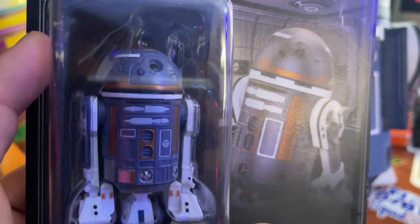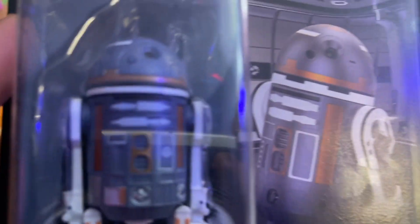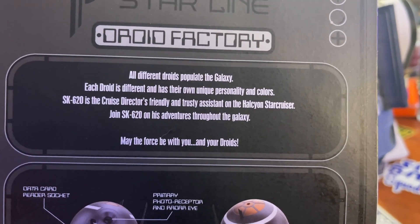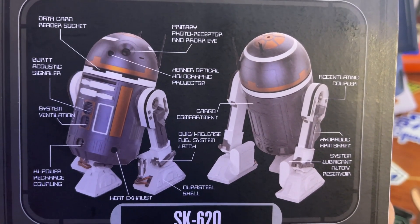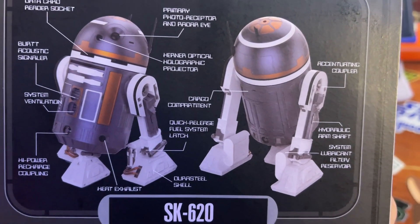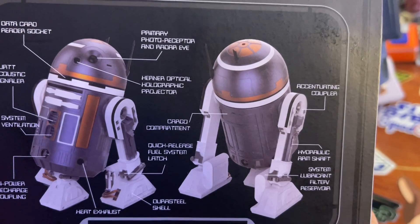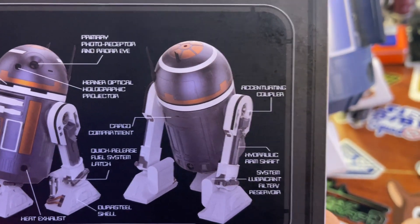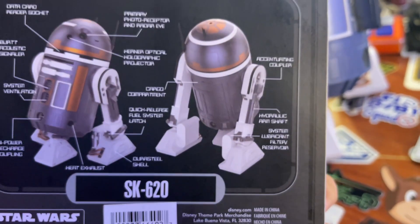This one actually looks a little more metallic on the orange than the Droid Depot one — it's more of a matte orange. On the back: data card reader socket, BERT acoustic signaler, system ventilation, high power recharge coupling, heat exhaust, Durastel shield, quick release fuel, cargo compartment, Kerner optical holographic projector, primary photoreceptor, radar eye, accentuating coupler, hydraulic arm shift, system lubricant filter reservoir.